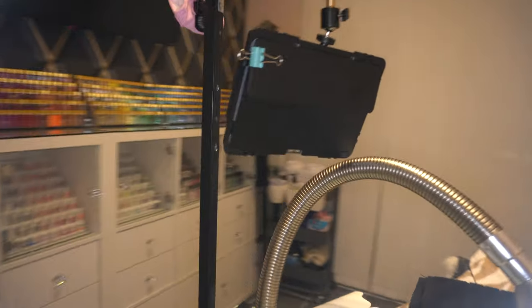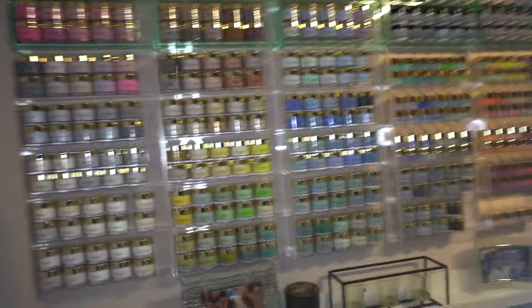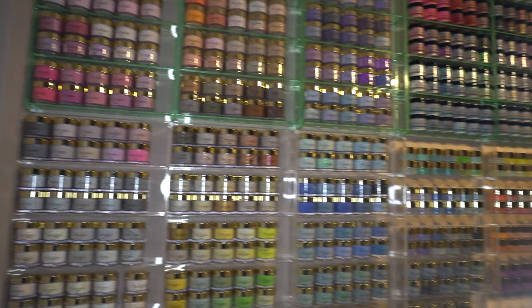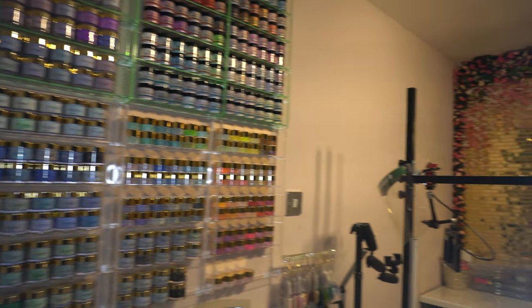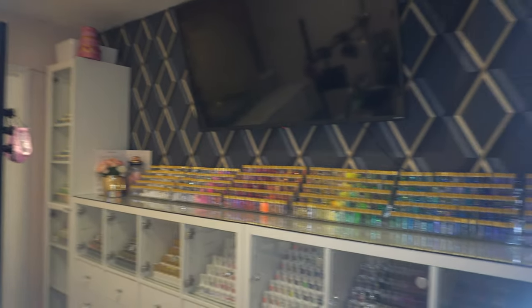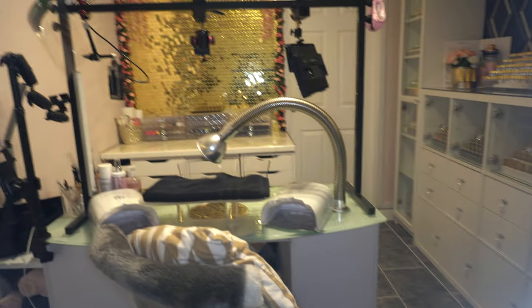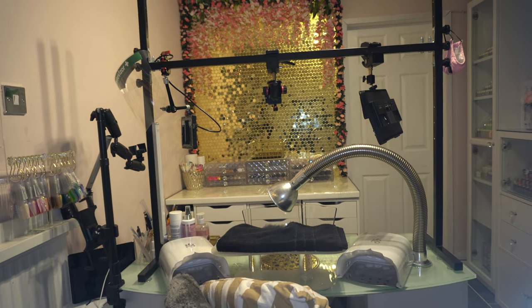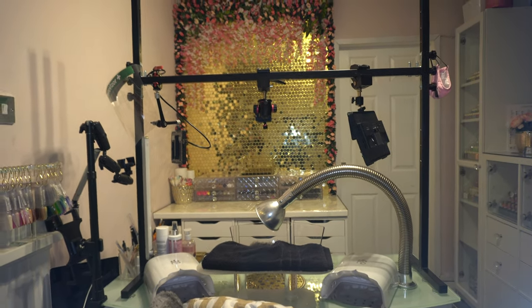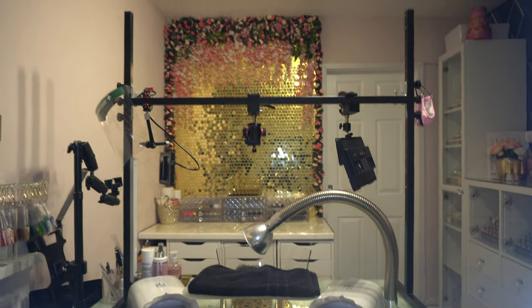I think that's it, guys! I'll give you a 360 of the room so you can see what it all looks like together. Thanks for watching - I really appreciate it. If you've watched my previous room tour, I'd love to hear what you like and dislike about both rooms. Please comment, subscribe, and I'll see you soon. Bye!